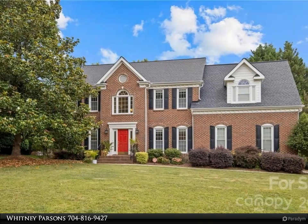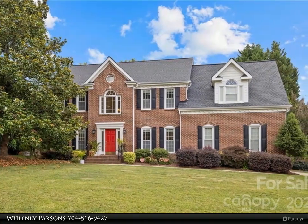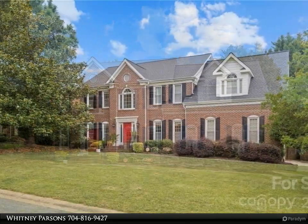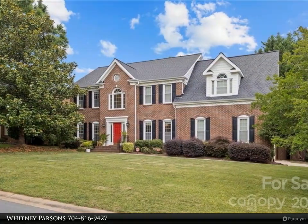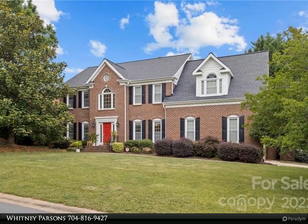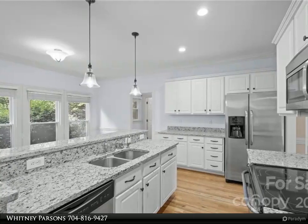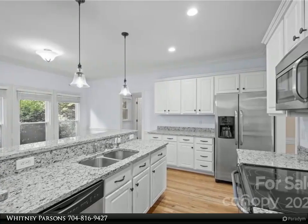This Realty One Group Select property video is presented by Whitney Parsons. Prime location — conveniently located in one of Huntersville's most sought-after neighborhoods, The Hamptons, near I-77, Burkdale Village, local breweries, and shopping. This four bed, 2.5 bath home is a must-see.